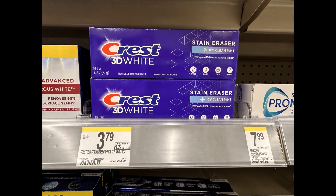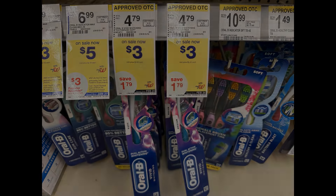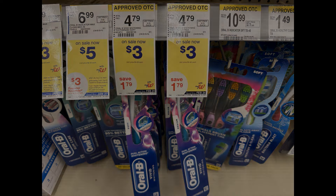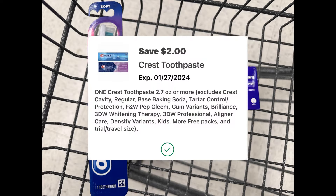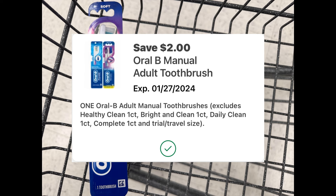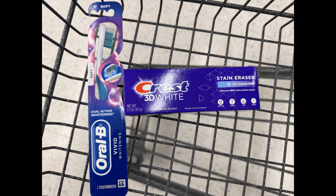The first thing I'm going to grab is some Crest 3D White. It's not tagged in my store, but it is on sale for $3. Crest and Oral-B are also buy one and get back a $3 register reward. I'm grabbing one Crest at $3 and one Oral-B toothbrush at $3, for a total of $6. I have a $2 digital coupon for the Crest and a $2 digital coupon for the Oral-B — that takes off $4, bringing us to $2 for both. Then we get back that $3 register reward, making both completely free plus a $1 moneymaker.